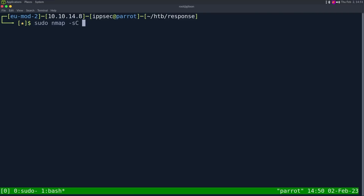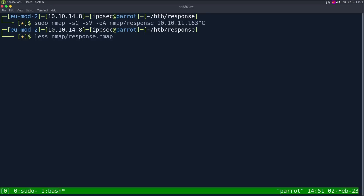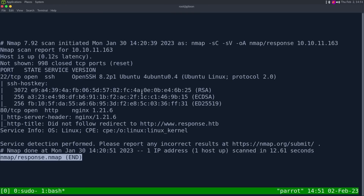As always, we start with an Nmap — dash sC for default scripts, sV to enumerate versions, oA to output all formats, put in the Nmap directory and call it response, and the IP address of 10.10.11.163. This can take some time to run, so I've already ran it. Looking at the results, we have just two ports open: SSH on port 22 with a banner telling us it's an Ubuntu server, and HTTP on port 80 with a banner telling us it is Nginx.